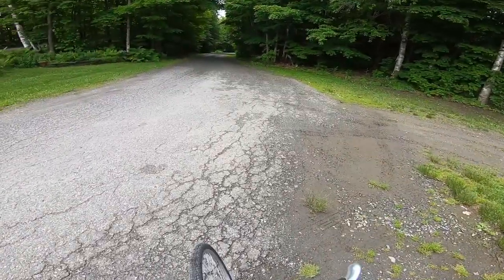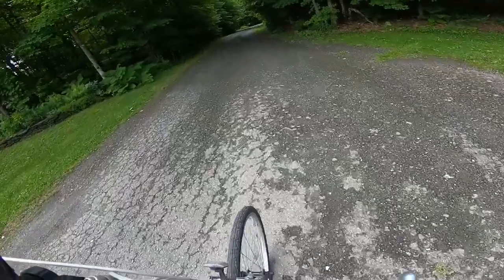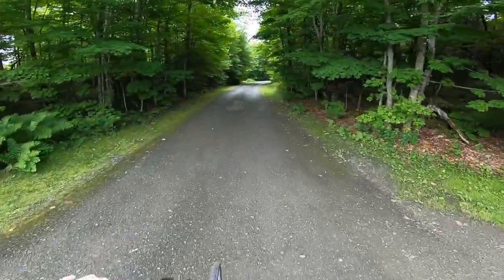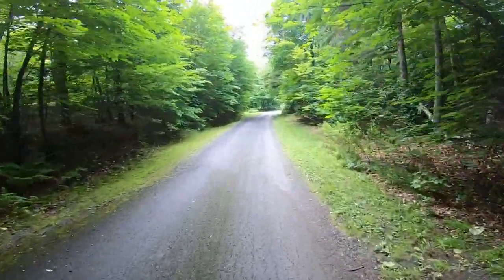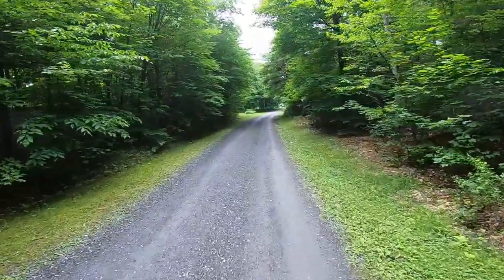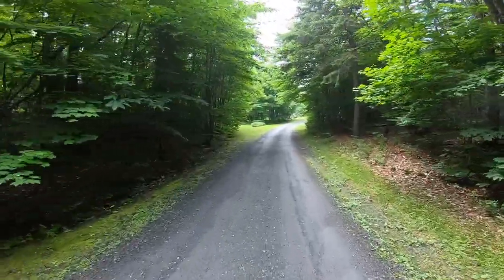All right, so we're gonna take a little tour of the campground. The roads are mostly gravel and some of the sites are in grass.